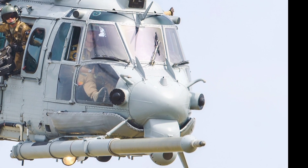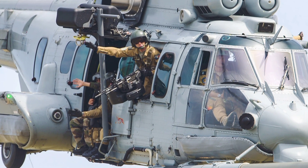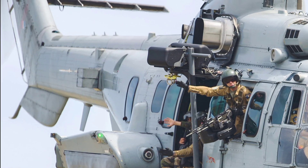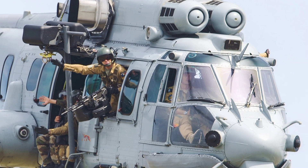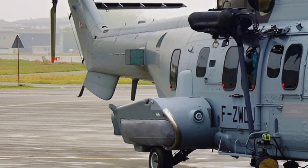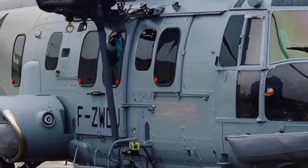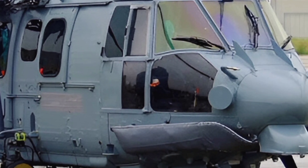Today we're diving into the Eurocopter EC725 Caracal, a versatile and powerful helicopter that has made a significant impact in both military and civilian operations. Now known as the Airbus H225M, it is a long-range tactical transport helicopter developed by Airbus Helicopters and a member of the Super Puma Cougar family, widely adopted by armed forces around the world for its exceptional performance and reliability.